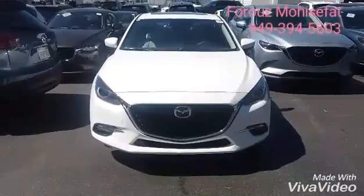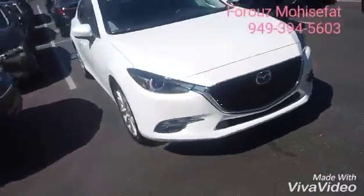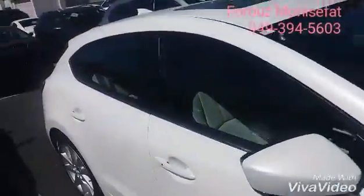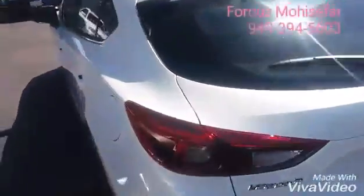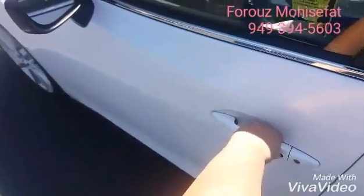We're looking at the beautiful Mazda 3 hatchback Grand Touring in Snowflake White. Let's go take a look at the back end of the vehicle right here, and then some features. Of course, keyless entry — my favorite — push of a button and you will enter the vehicle.